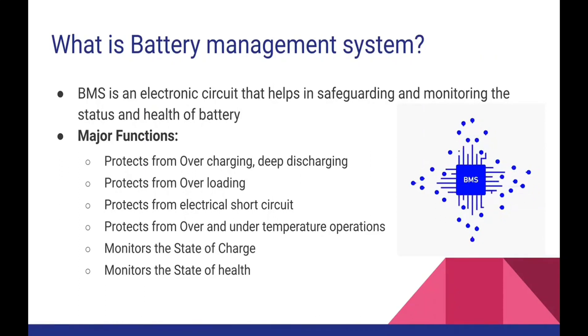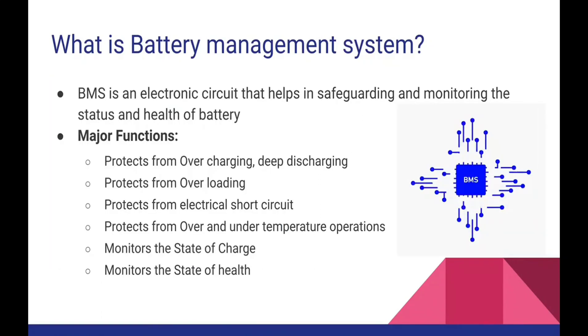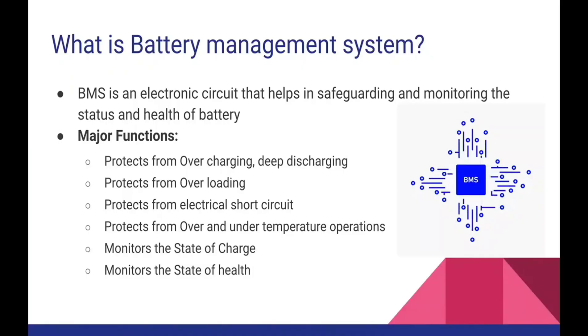The major functions I have listed here. The major function of a BMS is to protect from overcharging and deep discharging, and also to protect from overloading. Overcharging is straightforward — the BMS protects the system from overcharge because if any battery is exposed to overcharging, it deteriorates the battery life significantly. You need to have a circuit in place in order to protect from overcharging.